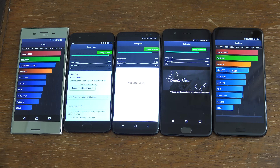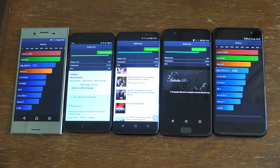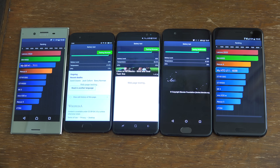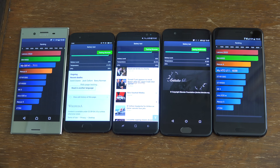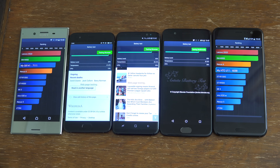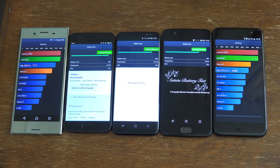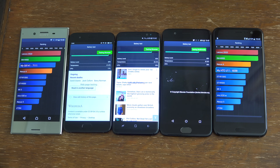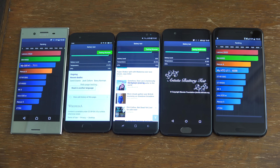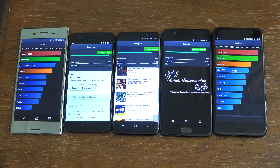The XZ Premium and the HTC U11 seem to have finished. They scored 6,058 for the U11 and 7,101 for the XZ Premium. So the XZ Premium and the U11 have basically come last in this test, which is quite surprising — I thought the U11 would be pretty good for battery life. HTC used to be pretty good with battery, but clearly not. And maybe it's the 4K display on the Sony causing the more rapid battery drain. We'll keep the others going and see how they do.